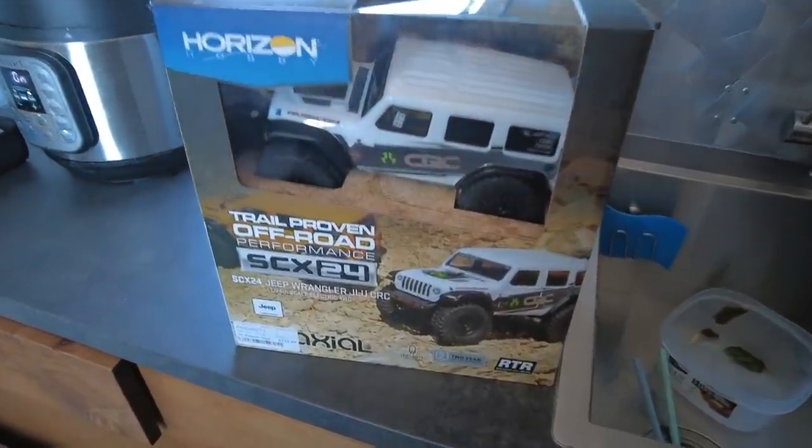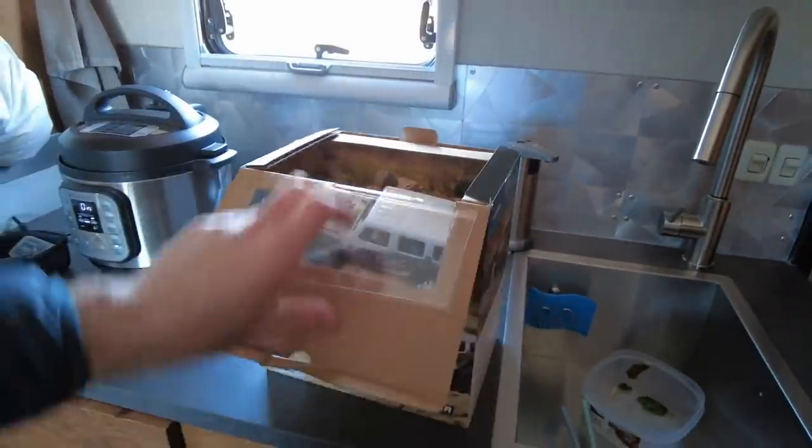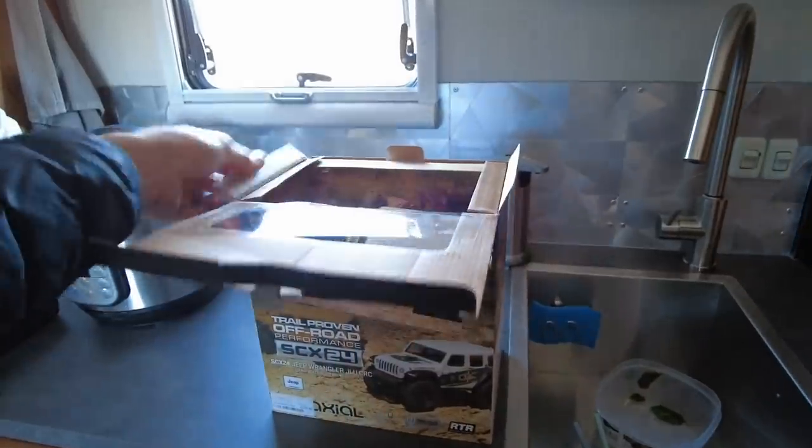Courtney's mom told me to pick out something just for me for my birthday. Sorry, I bought myself an RC car. My buddy Mikey has one of these, and I've had a lot of fun playing with it. Now I have one of my own.